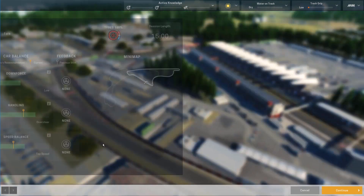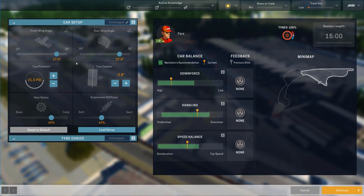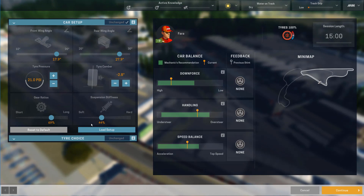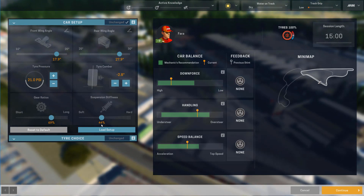Pretty much the same setup for Leonzio. I've just tweaked it by a small amount on the downforce: minus 2.8, going a little softer, because I found that the correct balance for that one tends to be somewhere in the middle of those two.